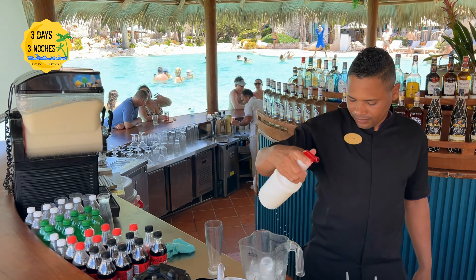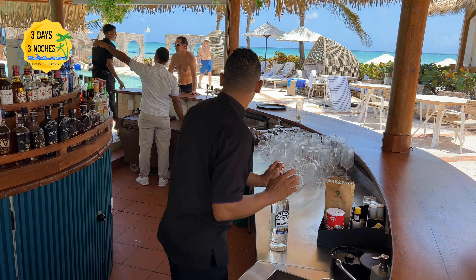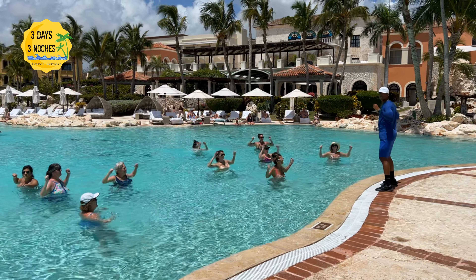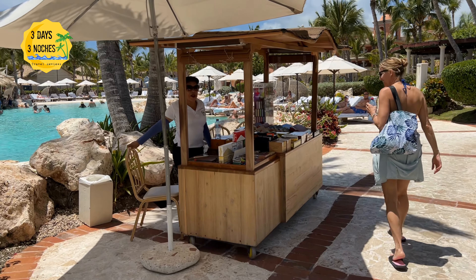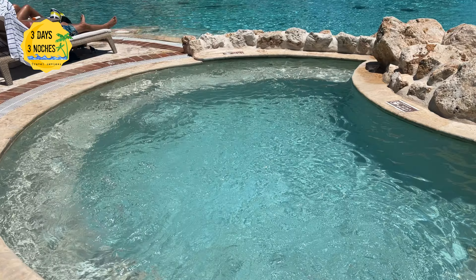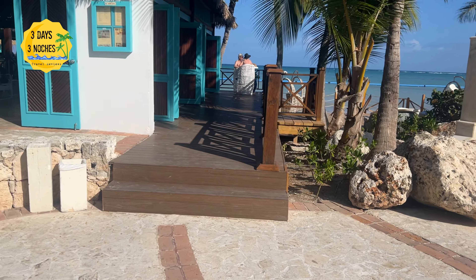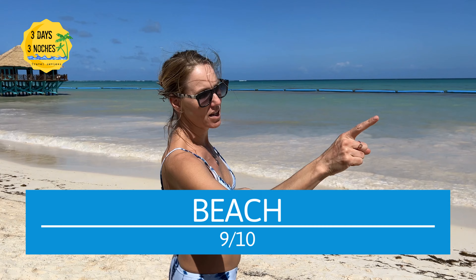By the bar they also had a swim-up bar. The only reason for the 9 out of 10 is the lack of activities — they do have some water aerobics and volleyball, but this is not a party pool at all. We met the general manager and he said the resort was recently bought by luxury brands and they are really trying to tone it down into a sanctuary retreat where people can just come and relax. So if you're looking for a party pool atmosphere, this is not the resort for you. The beach gets a 9 out of 10.